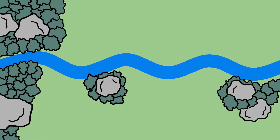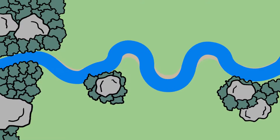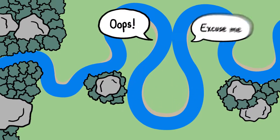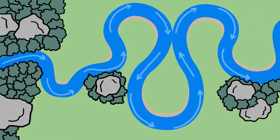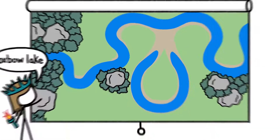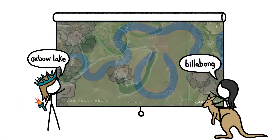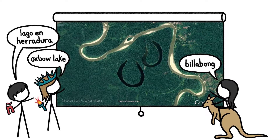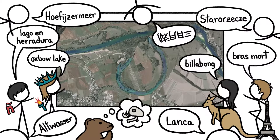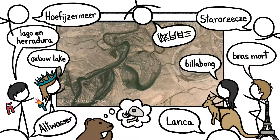As long as nothing gets in the way of a river's meandering, its curves will continue to grow curvier and curvier until they loop around and bumble into themselves. When that happens, the river's channel follows the straighter path downhill, leaving behind a crescent-shaped remnant called an oxbow lake — or a billabong, or un lago en herradura, or un bramor. We have lots of names for these lakes, since they can occur pretty much anywhere liquid flows, or used to.